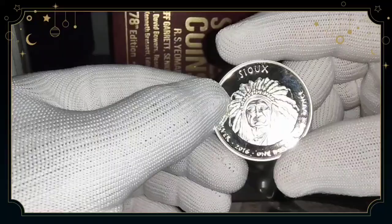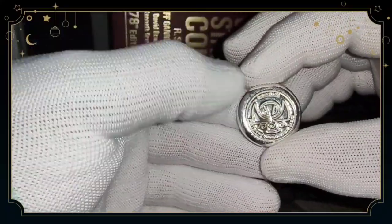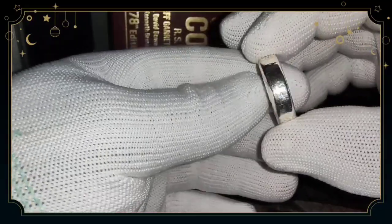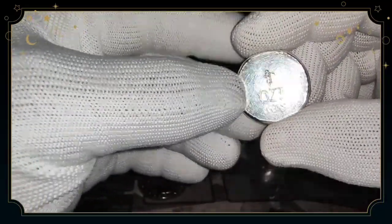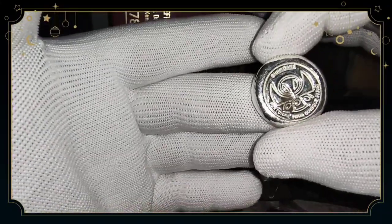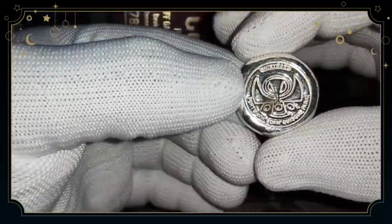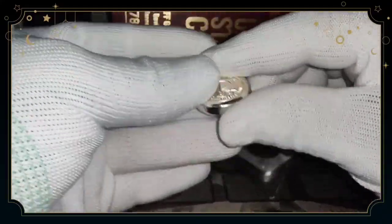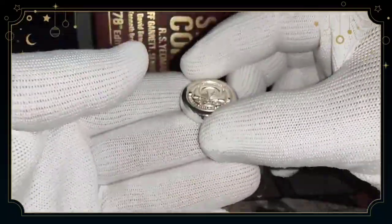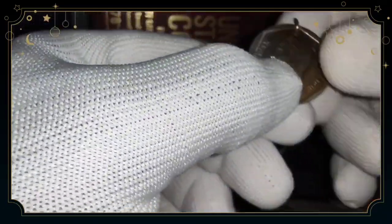This is also a very unique silver round — a one-ounce silver bar. Basically, this is a company that takes silver, melts it down, and turns it into whatever shape they want. This is pretty cool; it's pretty small, but it's a one-ounce silver bar. Not that heavy, but it's a nice piece.